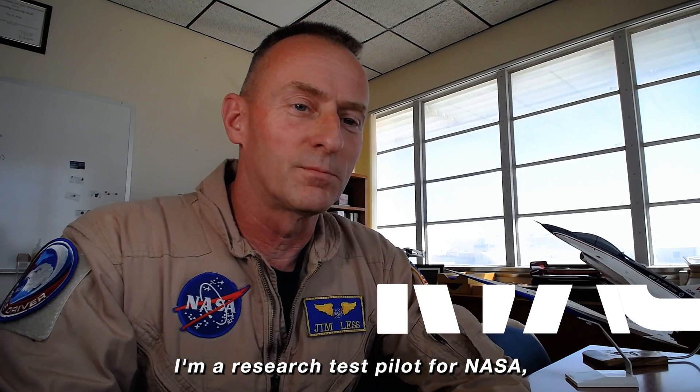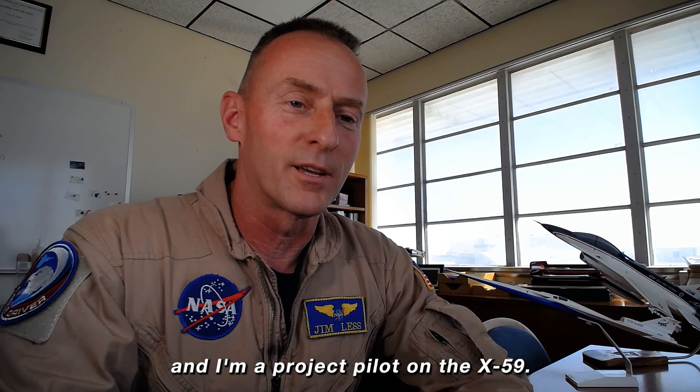I'm Jim Luss, a research test pilot for NASA working at the Armstrong Flight Research Center, and I'm a project pilot on the X-59.